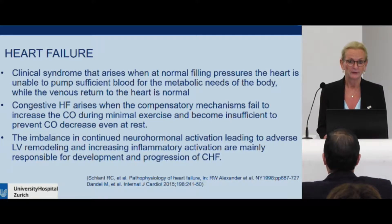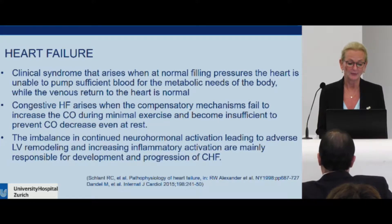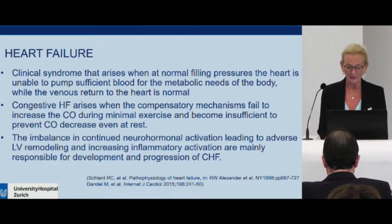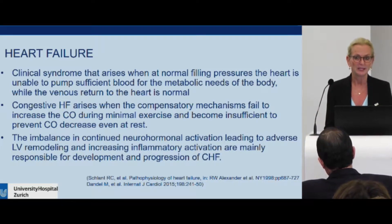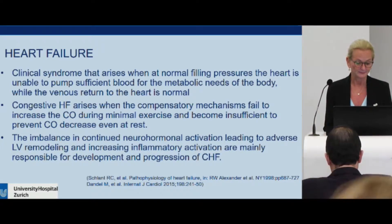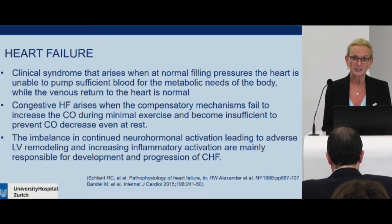The venous return to the heart is still normal. Congestive heart failure arises when the compensatory mechanism fails to increase cardiac output during minimal exercise or at rest. The development and progression of congestive heart failure is secondary to the imbalance in continued neurohormonal activation, leading to adverse left ventricular remodeling and increasing inflammatory activation.